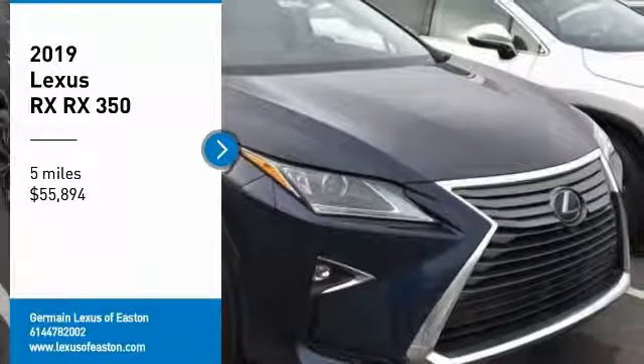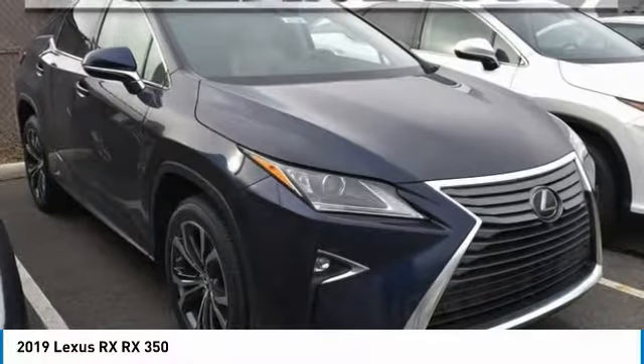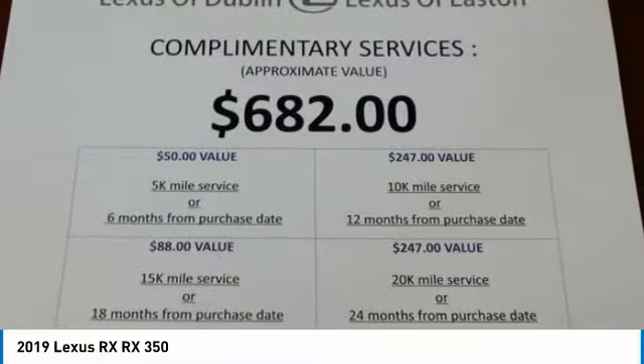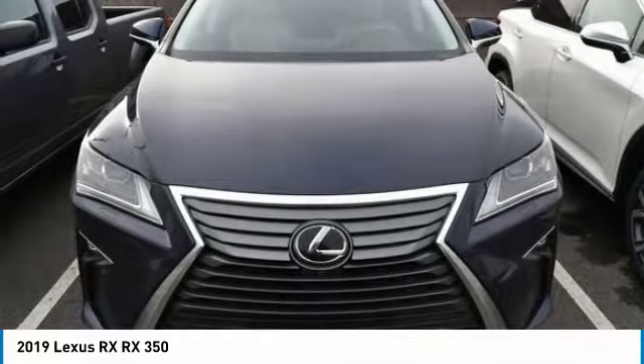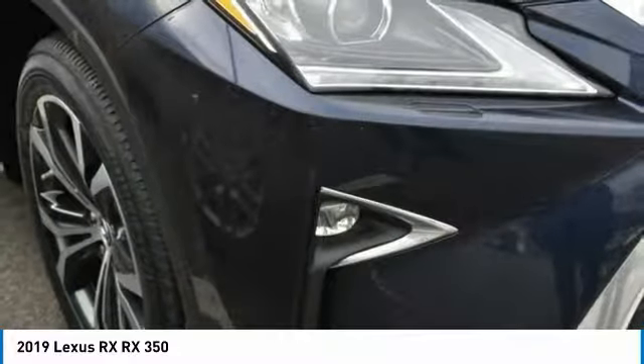Come test drive the 2019 RX. The Lexus RX offers a spacious interior with an extremely high level of quality. The RX is the perfect fit for those looking for fuel efficiency, a wide variety of safety and technology features, and that luxury feel.